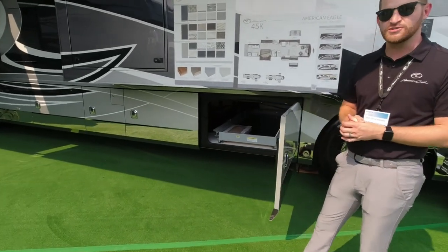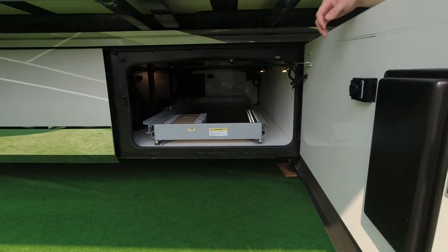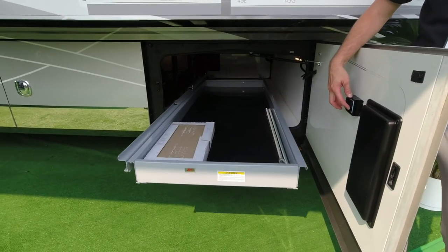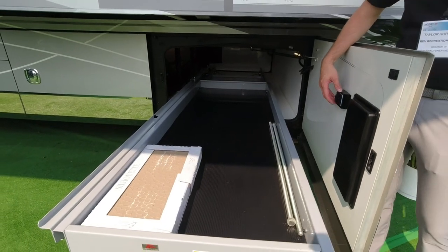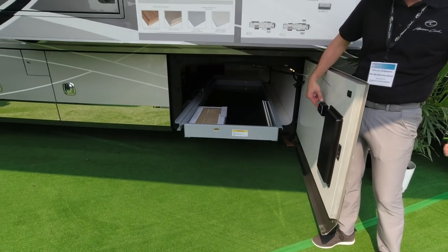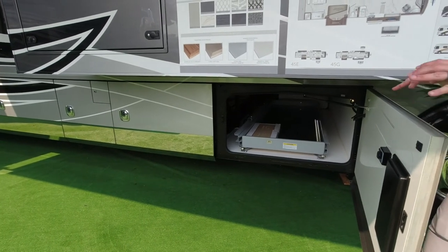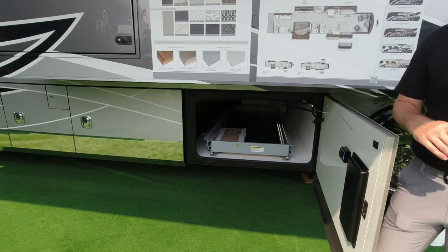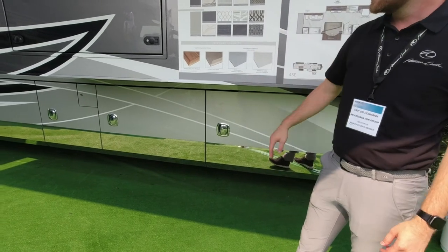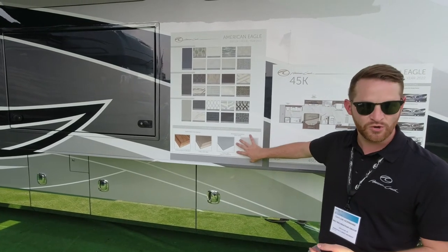One thing we noticed inside was that flush floor — no carpet inside the coach. That's compliments of our HWH hydraulic system. On the outside, when these slide boxes are closed they sit flush with the sidewall, providing a nice clean seamless look when you're rolling down the road. We also paint the exterior graphics on the sidewall itself, so you have that full-body seamless look.